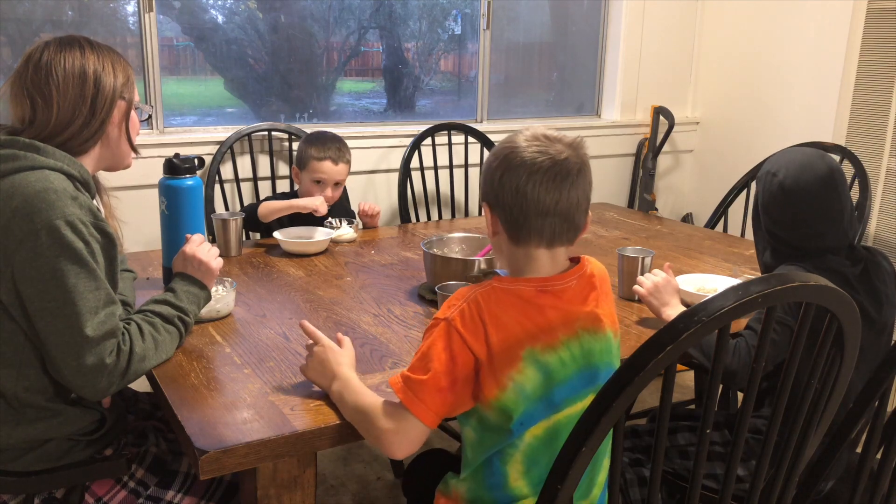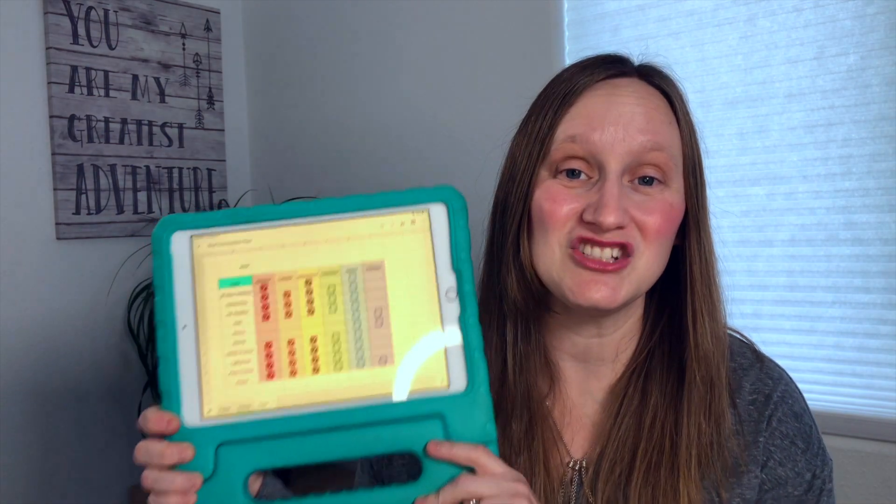While breakfast is cooking, sometimes my kiddos will go play or do something in the morning, and on very rare occasions they will start their schoolwork early — just depends on if they have something else they want to do later that day. But most of the time they just play until breakfast is ready. The biggest thing I use to help my homeschool day run smoothly is my weekly checklist that I created for my kiddos.